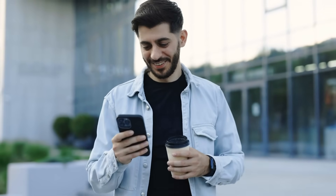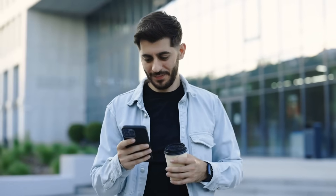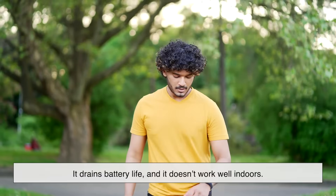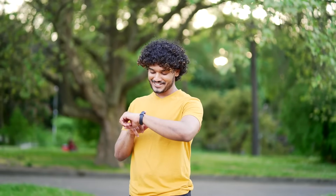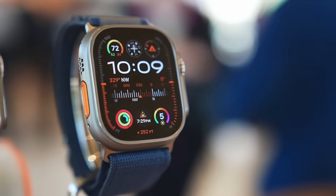Some smartwatches try to correct for this by using additional sensors, like GPS. If you go for a walk or run outdoors, GPS can help measure actual distance traveled. But GPS isn't always practical for everyday step tracking — it drains battery life and doesn't work well indoors. So most of the time, smartwatches rely on their built-in motion sensors.